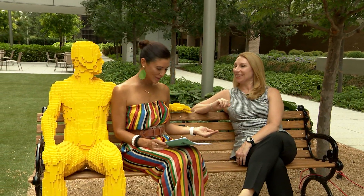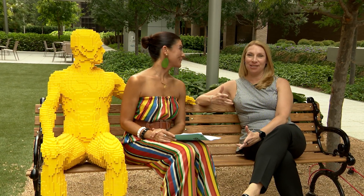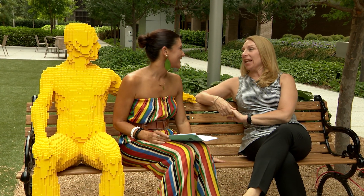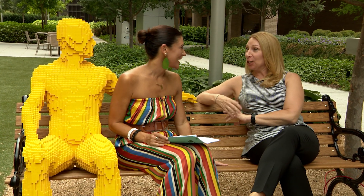I have Carol Watson here with me, she's with Brookfield's Property Art. Carol, you tell us what this is. They're Legos. And tell us about the artist that put this together. So his name is Nathan Sawaya, and he was originally a corporate attorney turned artist.